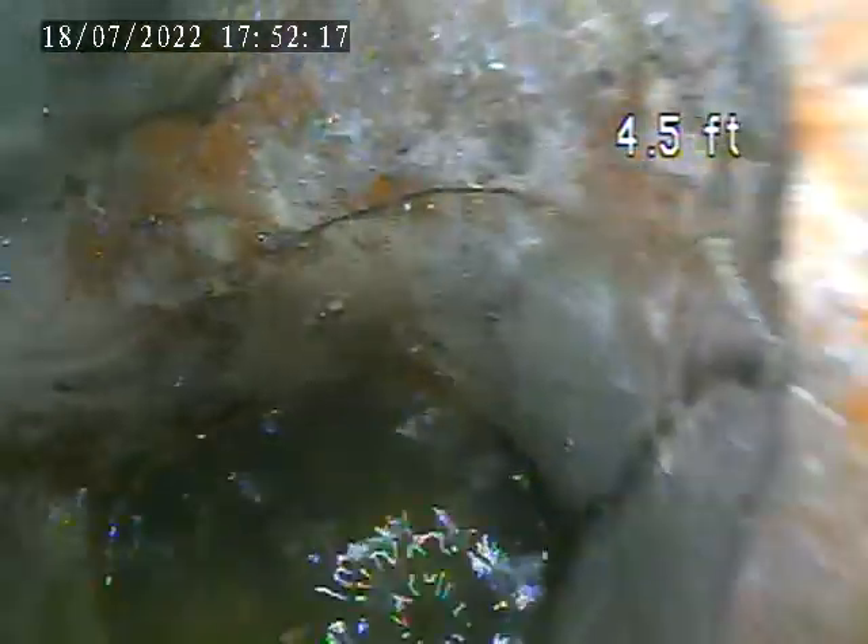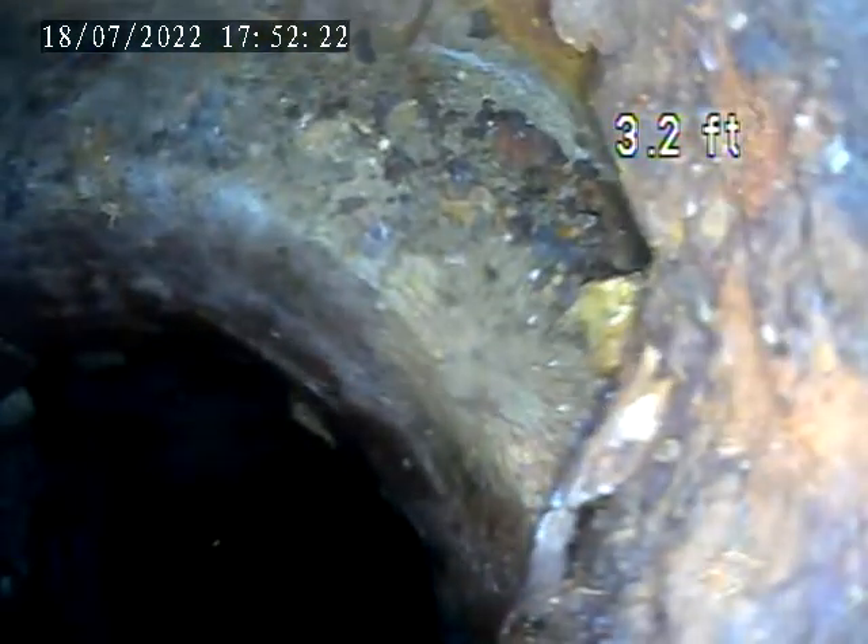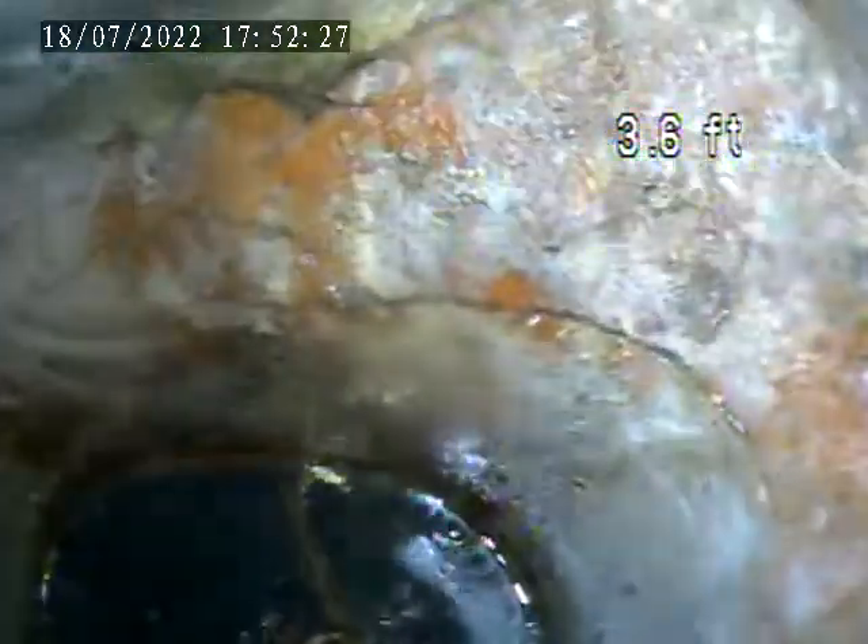We're back at the house trap now. You can see there are some cracks and breaks in this house trap, and you can see there's some exposed earth right there as well. I'm going to have to recommend this house trap be replaced.